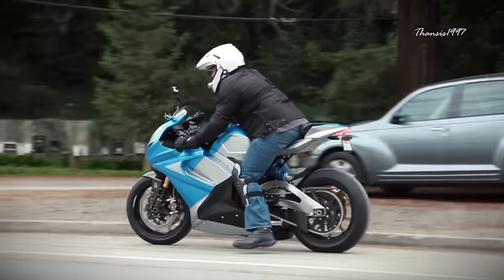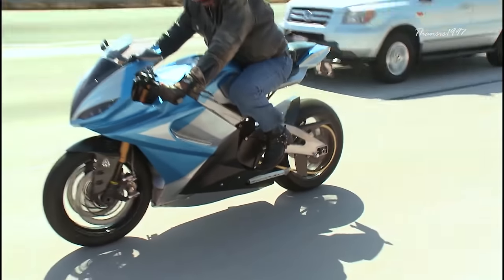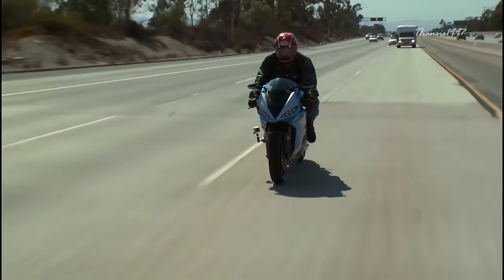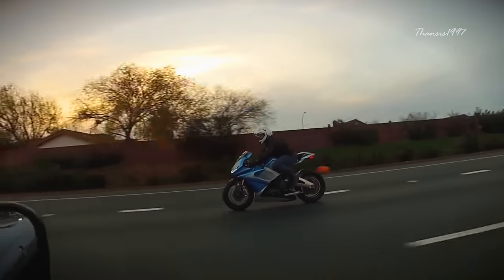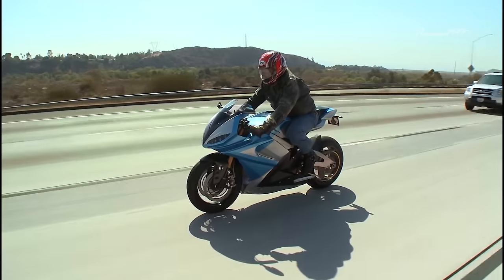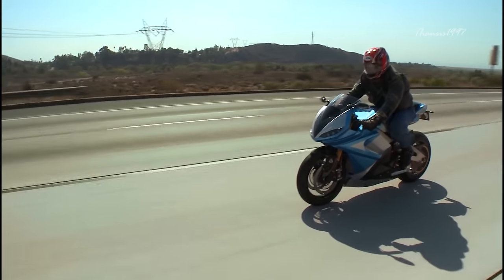The engine is an IPM liquid-cooled 150-kilowatt unit, which sounds small, but it generates 200 horsepower and a massive 168 pound-feet of torque from an almost standstill position. There's no need for expert throttle mapping, flat spots, or unwanted leaps in power delivery. With high-speed gearing, the Lightning LS 218 can go 218 miles per hour with ease.